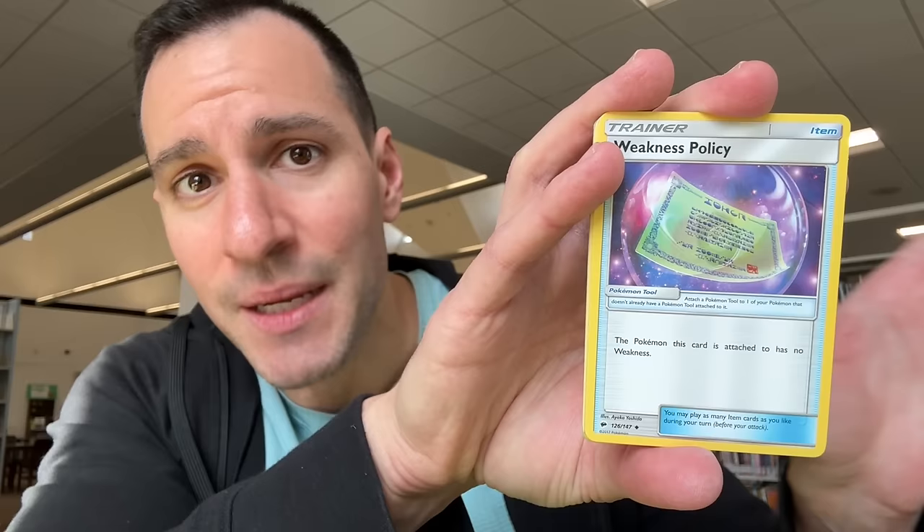There we go — a Noivern hyper rare! Our first hyper rare of the series with only two packs remaining — how about that! Gently putting that one aside. I look forward to updating the binder with that one. We've reached the final pack. This will be a continuing series until we try to pull the Charizard. Binder time — it's organized in order on the table, now to put it all in.